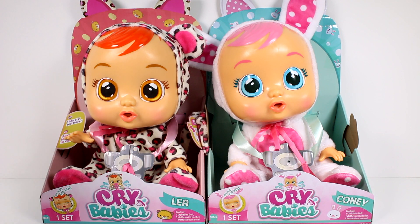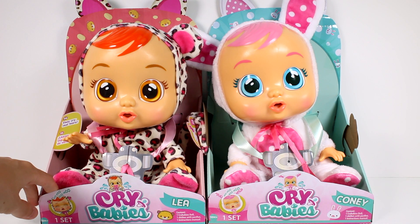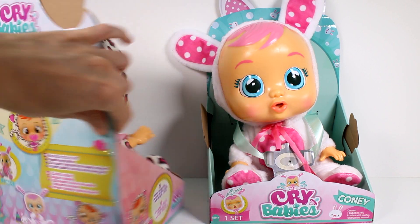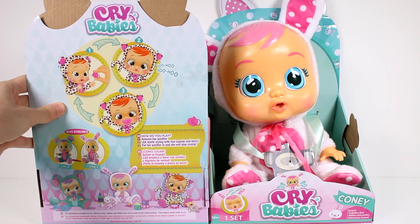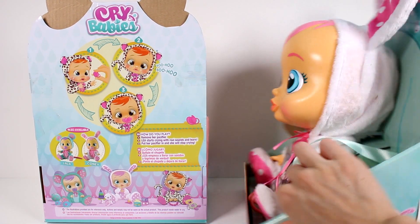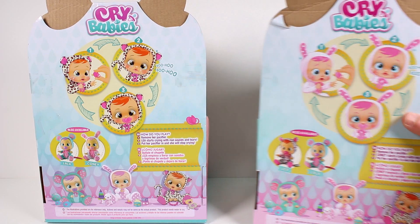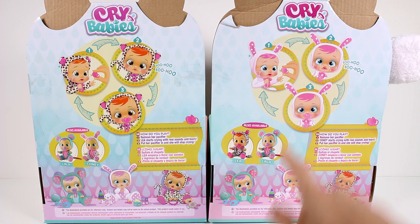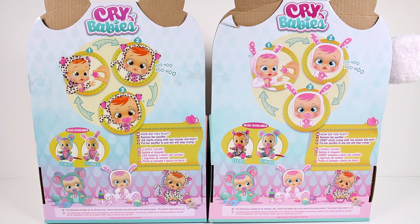Leah is so cute with her little onesie, and this one has a bunny onesie — I just can't pick which one's cuter. The contents are one Crybabies doll, one outfit with pacifier, and one instruction manual. Let me turn both of them around. On the back it shows how you play: remove her pacifier, Leah starts crying with real sounds and tears, put her pacifier back in and she stops. There's also another picture of Layla — she looks like she's a mouse, so cute.